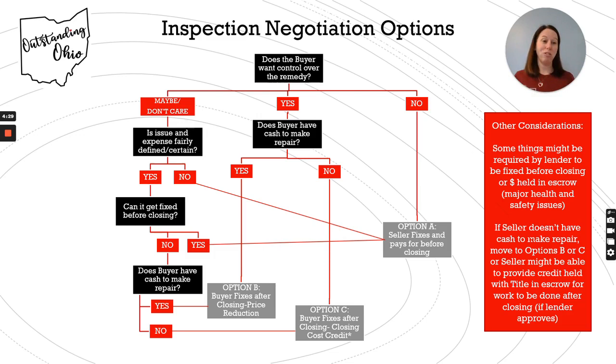The questions that buyers need to be thinking about: do you want control over the remedy or the fix? How much do you want to make sure that it's the person you trust, that you are there to observe what they're doing, and so forth, versus letting the seller decide that?